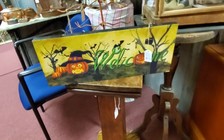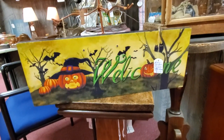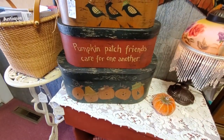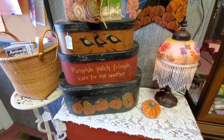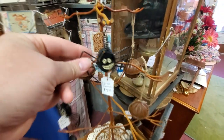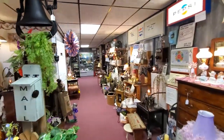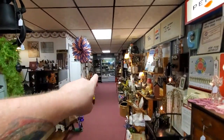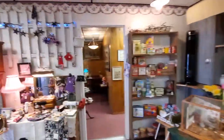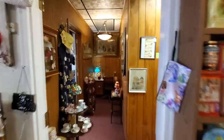Look at this spooky Halloween sign — I love Halloween! Almost missed this one: 'Pumpkin Patch Friends, Care for One Another,' spooky spider. This place is so huge. I mean, you can see all the way down the hallway — there's this room and there's these rooms. I think we'll start in here.